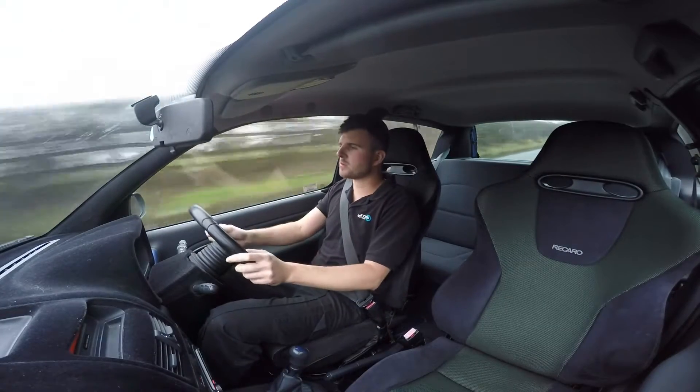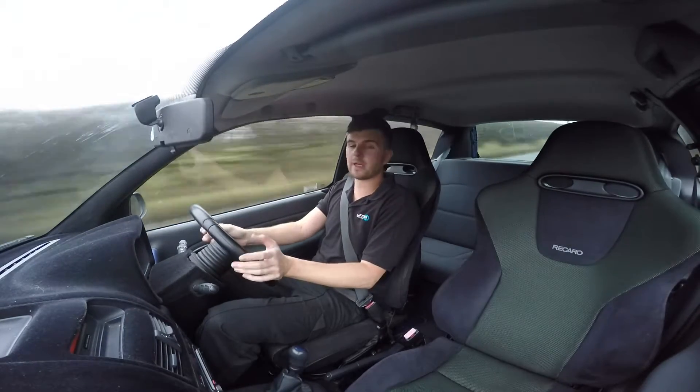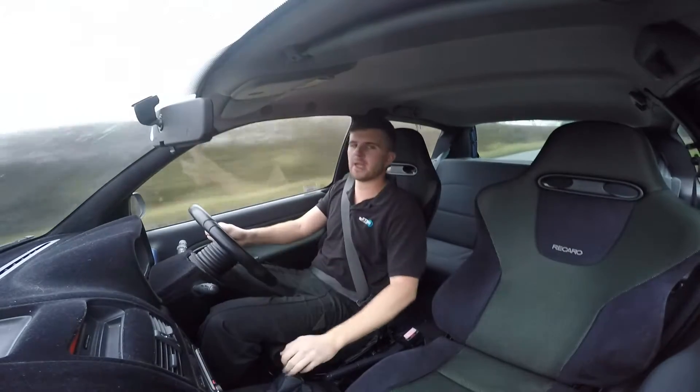Another nice feature with this one is the previous owner fitted the Recaros. The seat position isn't great at standard, but it lowers it about 15mm, which makes it a little bit more suitable for people like me that are over 6ft.